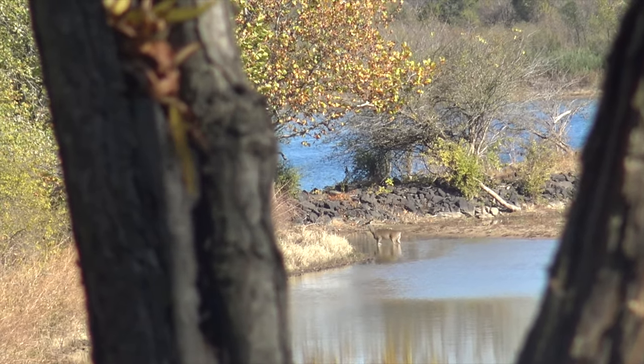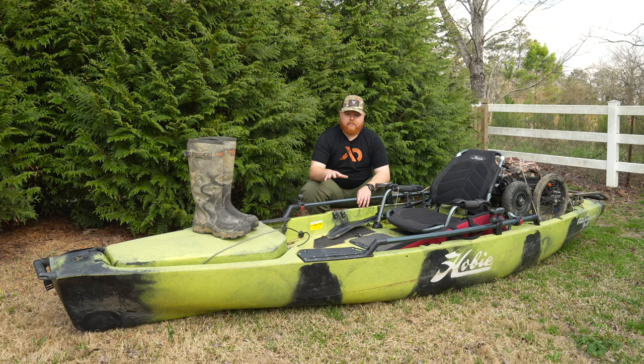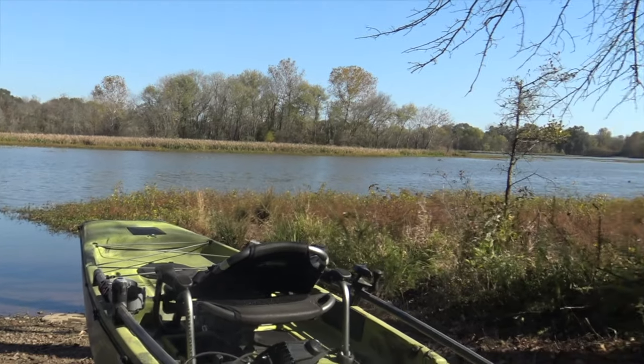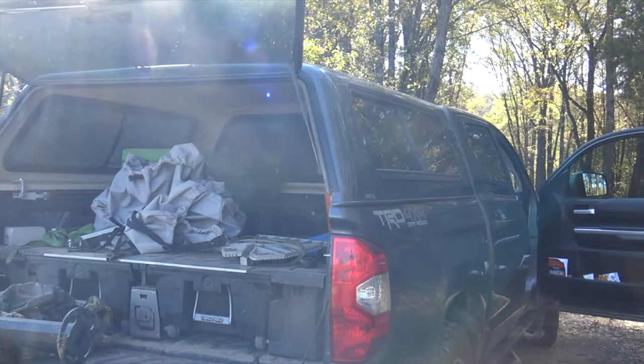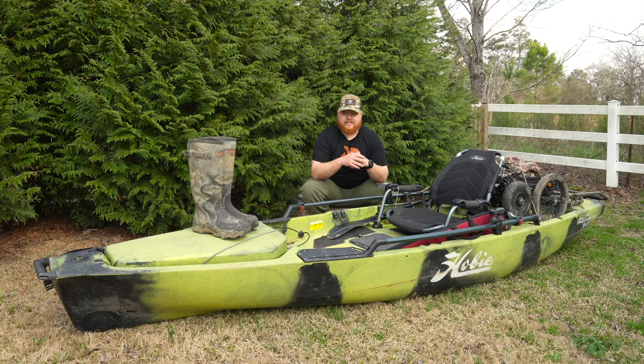It was really nice to be able to use the kayak instead of having to deal with a big boat getting into those locations. One thing about these kayaks that's really interesting, especially when you start using them for hunting access, is you can still get all your gear in there nice and quietly, without having to deal with carrying a trailer. Going to Arkansas is a very long trip — hundreds of miles — and it's nice to throw the kayak in the back of the truck and not worry about a trailer.